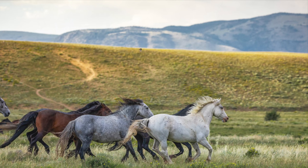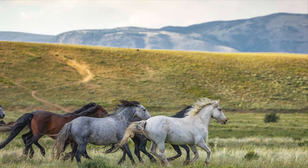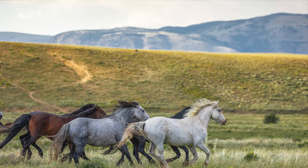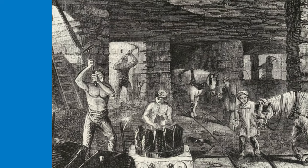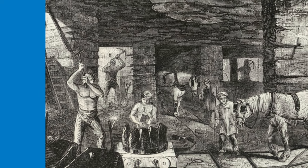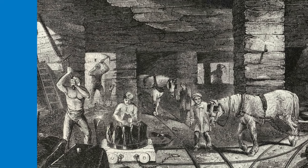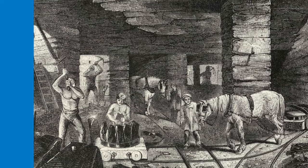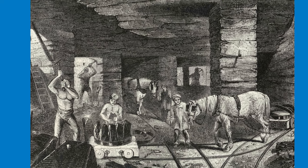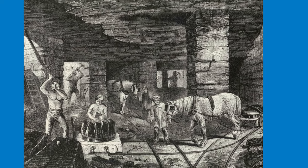Pit ponies would normally come up from the mine once a year for their annual holiday, which was normally around August, where they would have two weeks off to be allowed out at grass. In 1887 the Coal Mines Regulation Act was passed to protect horses working underground, allowing inspectors to investigate the treatment of the pit ponies. This helped to prevent injuries and ensured a better diet and cleaner stables for them. The ponies would be examined by a vet once a year and by inspectors twice a year.